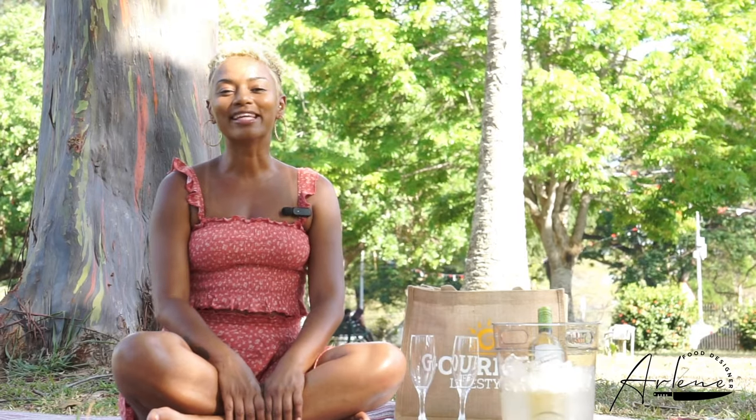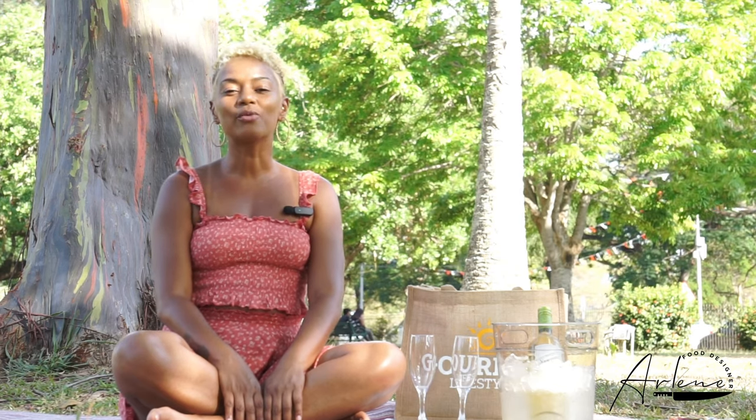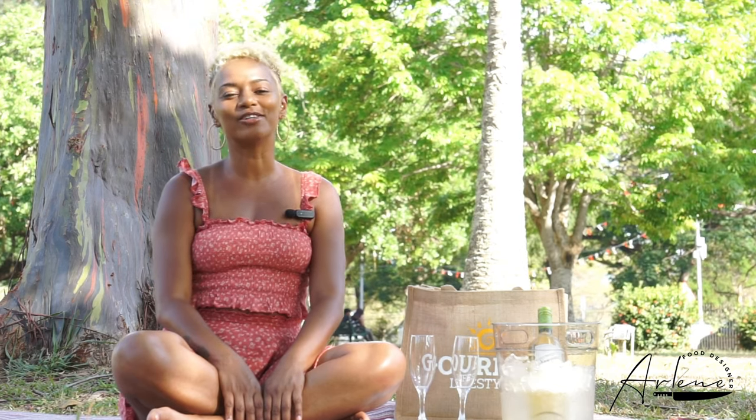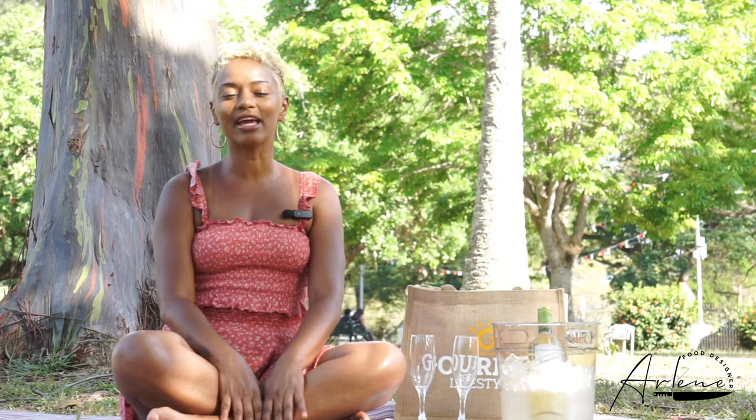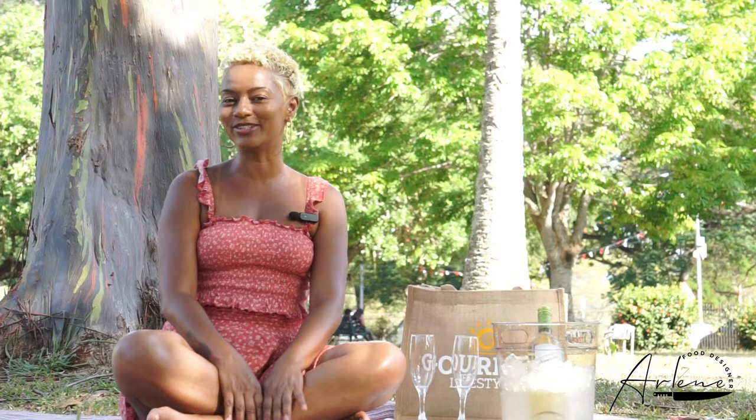My lovelies, we're running away from the kitchen again today to talk about wine. This is Through the Grapevine, a series where we talk about and discover what type of wines we like and we pair it with the food that we like. We're throwing the rules out the window today.